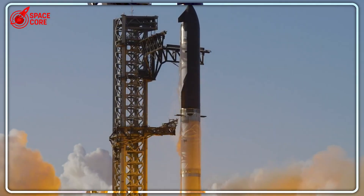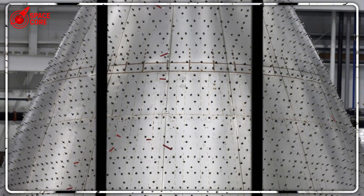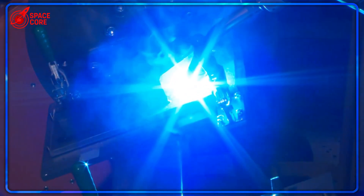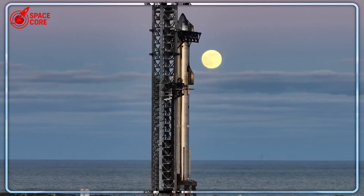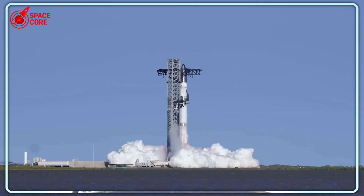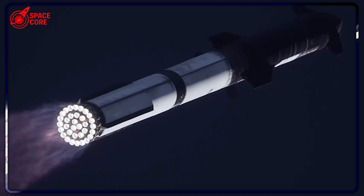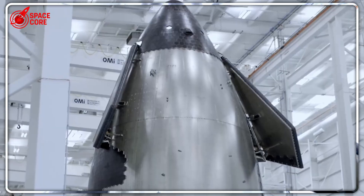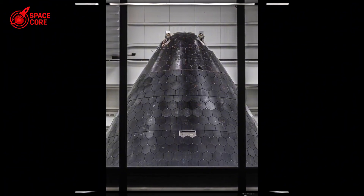While NASA engineers were still debating whether their 50-year-old welding method could handle modern rocket demands, SpaceX was already building something that would make those debates completely irrelevant. Instead of horizontal rings, they went vertical — massive steel plates running from bottom to top, creating a structure so fundamentally different that it doesn't even look like the same type of vehicle. Think about a skyscraper: you don't build it by stacking floors horizontally and hoping they hold together. You use vertical support beams that can actually handle the stress. SpaceX just applied this basic engineering principle to rockets, and the results are absolutely mind-blowing.